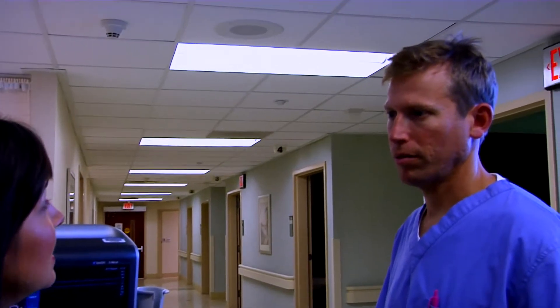Roper St. Francis HealthCare's House Calls TV. Nerve blocks play an important role in managing pain after a surgery. Dr. Jeffrey Frohawk explains how.